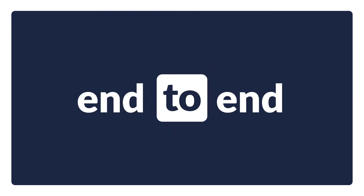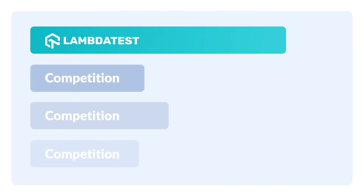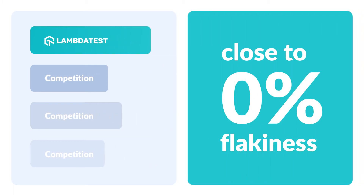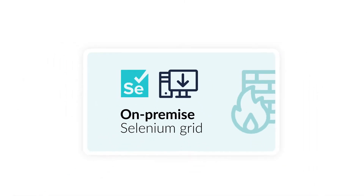LambdaTest's end-to-end automation solutions are powerful, reliable, and scalable. Our core automation platform is faster than any other cloud-based test execution platform and has close to 0% flakiness. That's not all — we have an on-premise solution as well.